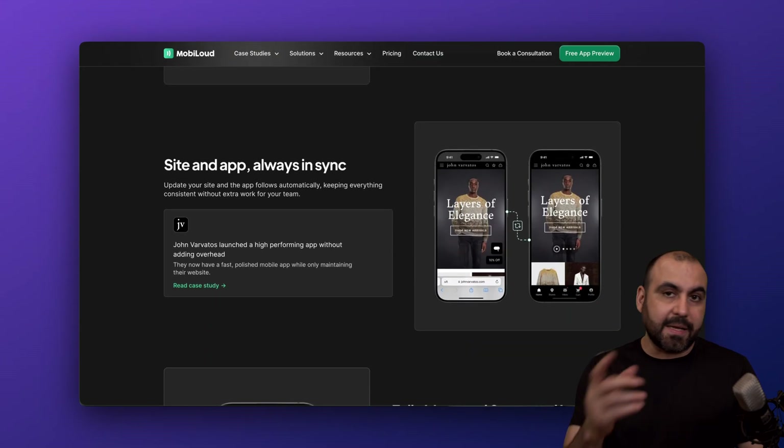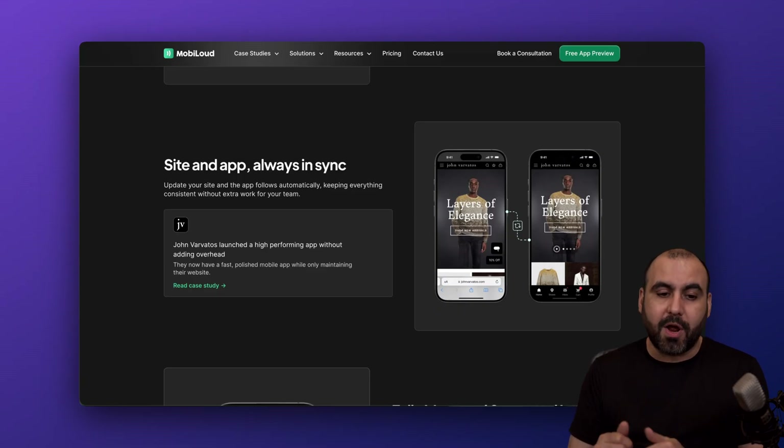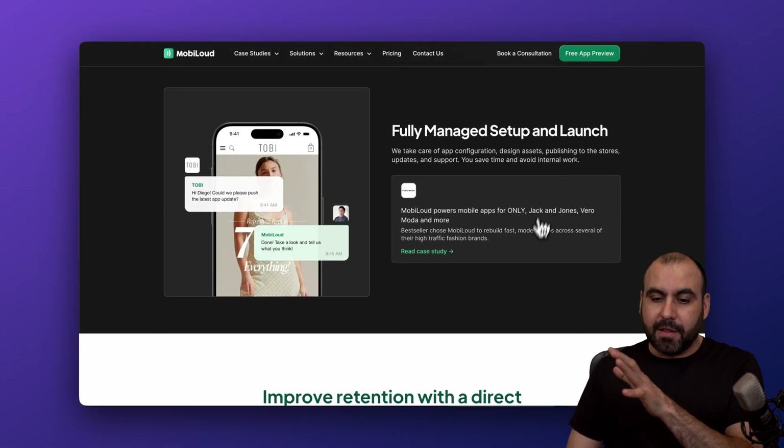Your site and app are always in sync. So if you make changes on your website, if you add a new product, that's going to reflect on the mobile application without having to worry about it because it's going to fully sync. Plus, it's a fully managed setup and launch.